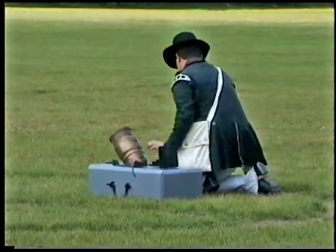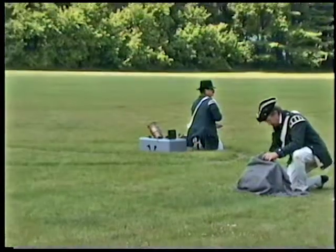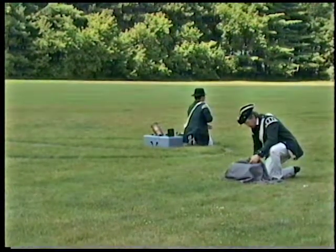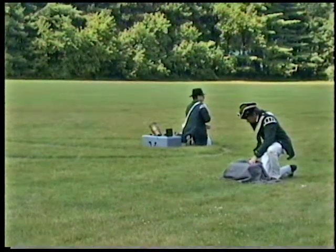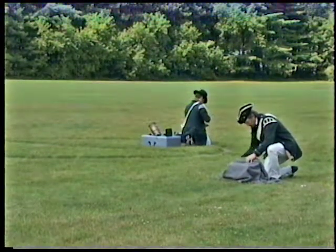Certainly all day long we're here to answer questions. At 2:30, unless it's delayed a bit, there will be a bit of a battle just up in the area behind us here. The mortar and the gun and the infantry will all be involved in this. Where you're sitting right now is probably a very good place to stay. That's starting at 2:30, right after the Brunswickers have finished.